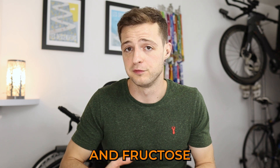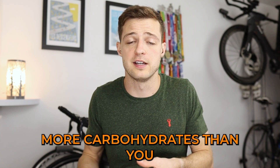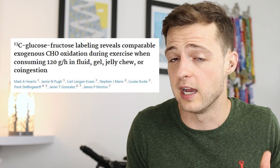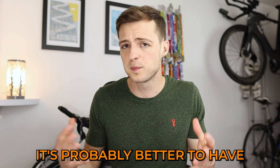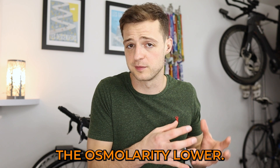When glucose or maltodextrin and fructose are consumed together, you can absorb far more carbohydrates than you would with just one alone, with studies showing athletes can tolerate 120 grams of carbs per hour, and to be honest, probably far more. It's probably better to have maltodextrin and fructose because that helps to keep the osmolarity lower.